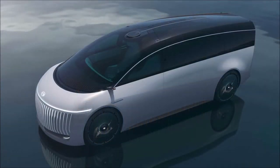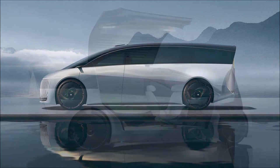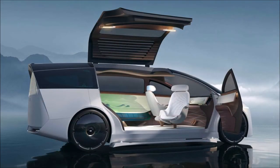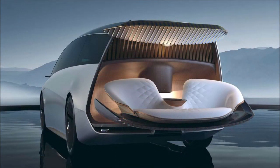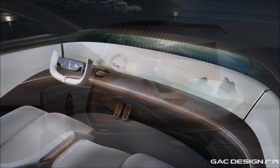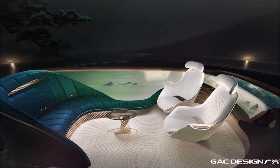The cabin features an L-shaped sofa and two individual swiveling seats. At the heart of the bold concept is a fuel cell powertrain good for over 180 horsepower and 258 pound-feet (350 Newton-meters) of torque. With a full hydrogen tank, the GAC Space can cover up to 403 miles (650 kilometers), and a full refill takes just three to five minutes — comparable to a regular combustion-engine car.